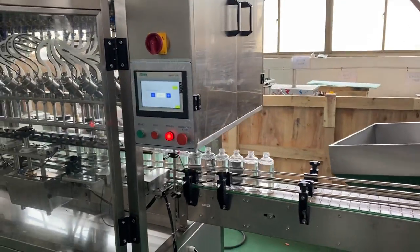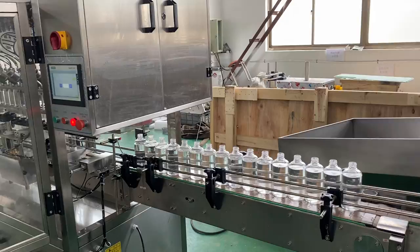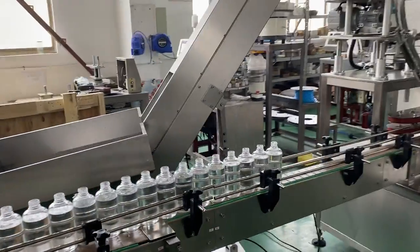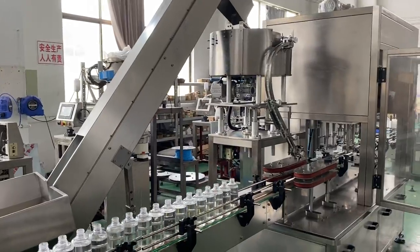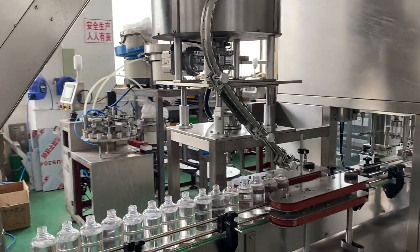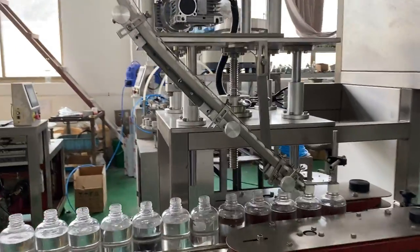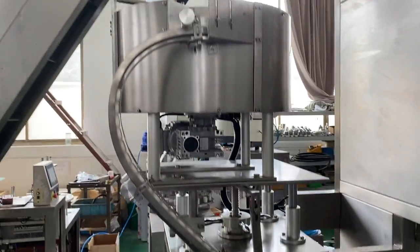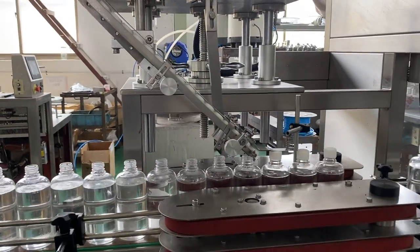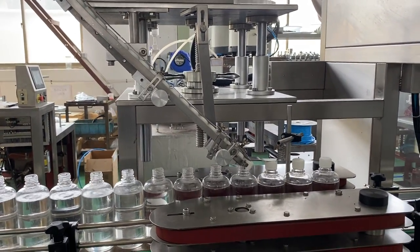When filling is finished, the bottles will move into the capping machine, which places the caps onto the bottles.